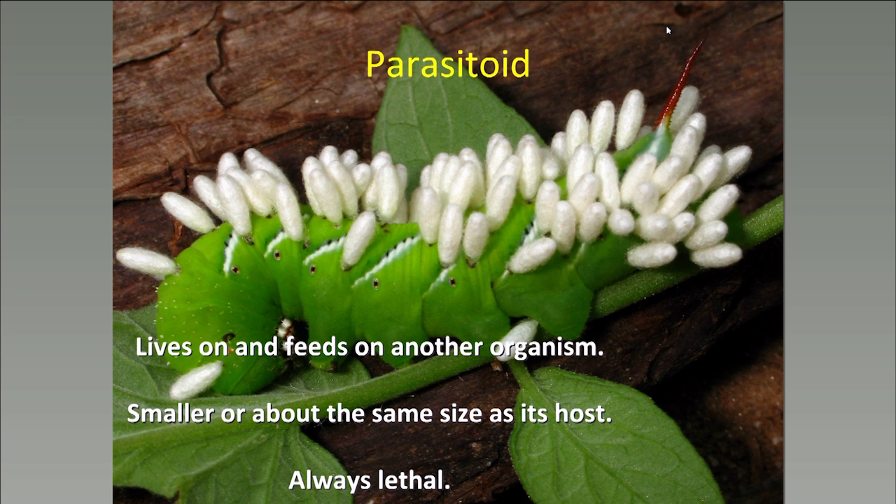Parasitoids are something in between. They're similar to parasites in many ways, but like predators, they kill the organism that they feed on. Parasitoids are insects that feed on other insects, usually placing their eggs on or inside of that host. Their offspring then consume the host, eventually killing it. These parasitoids upon completing development become adults and fly off to find a host for their offspring. Most parasitoids are wasps, followed by flies.